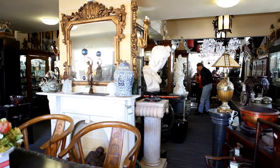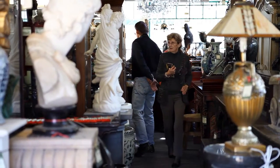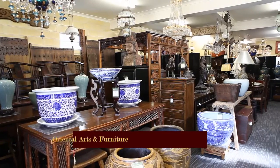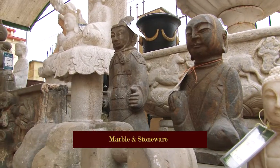There are hundreds of beautiful and exclusive local and important treasures waiting to be discovered, including European Arts and Furniture, Oriental Arts and Furniture, chandeliers and lighting, and marble and stoneware.